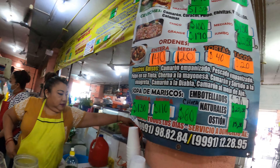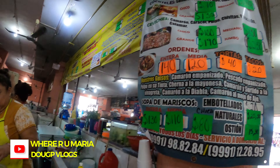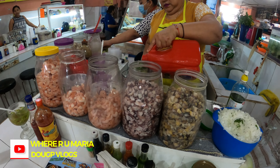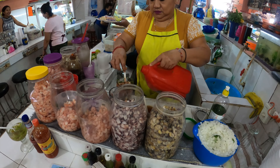Funny thing, this is actually the exact same place I believe that Where Are You Maria and Doug P Vlogs was at. I just found it by accident. This whole section is a cocktail area — cocktails, ceviches, soup, etc.